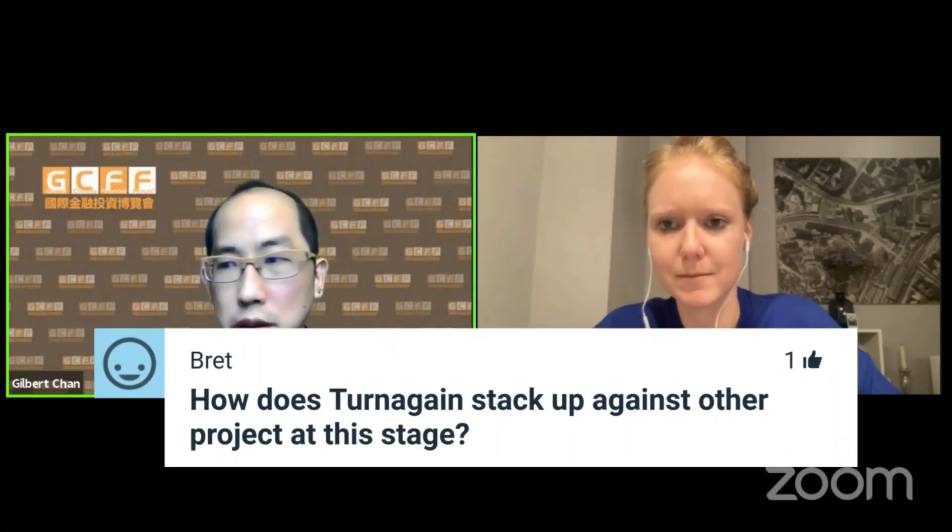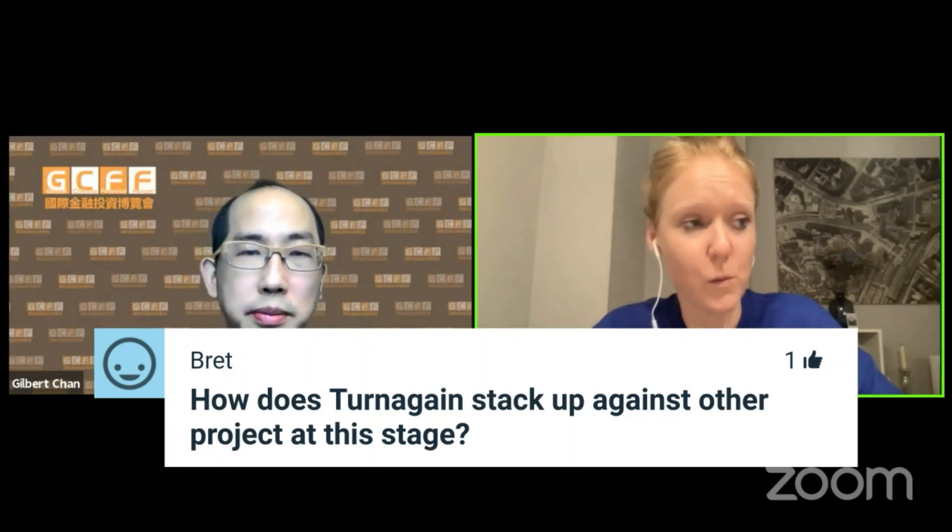The next question: how does Turnagain stack up against other projects in terms of grade, size, and comparison? We are one of the largest projects in Canada. We're actually one of the only projects that's modeling battery grade concentrate. We are a low grade deposit, but we model a very high grade concentrate.